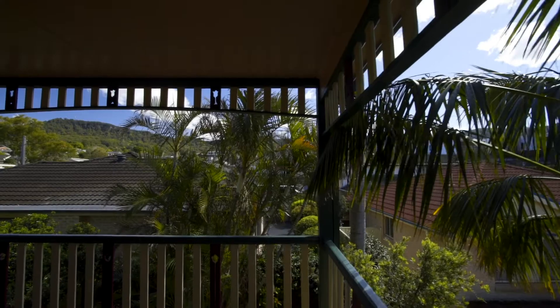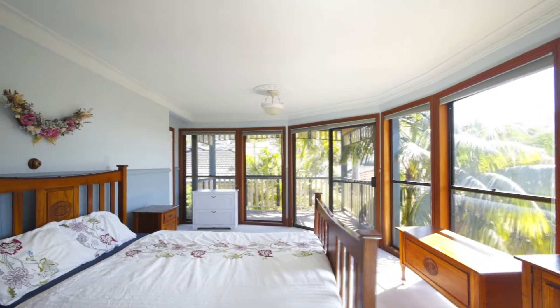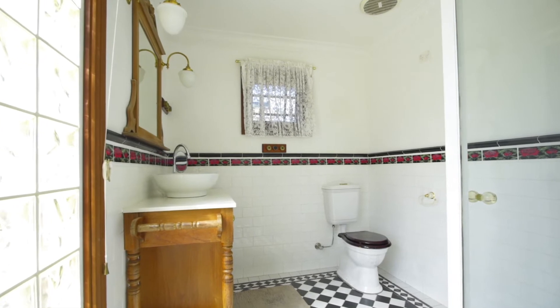Enjoy waking up to the picturesque views of the sun hitting the Illawarra escarpment from the main bedroom, which is also serviced by a well-appointed ensuite bathroom.